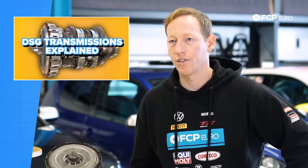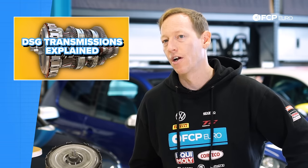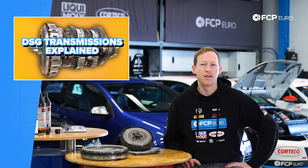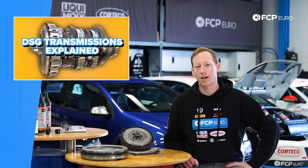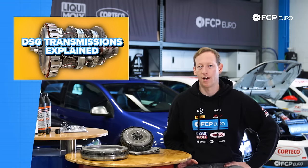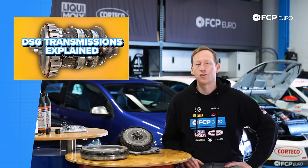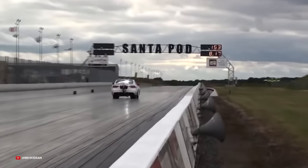In a modern automatic transmission, a computer or transmission control unit uses solenoids to open and close different valves, applying pressure to different gears. When you begin to accelerate, pressure builds in the torque converter, connecting to the transmission input shaft, and then the TCM makes gear selection decisions. It's a great system, but since it's all fluid-filled and works off hydraulic pressure, there's a lot of lag. The bands and clutches inside are all controlled by hydraulic fluid pressure. It's smooth and easy to drive, but there's not a really connected feeling between engine and transmission — often called a 'slushbox.' For most performance applications, it's not very popular.